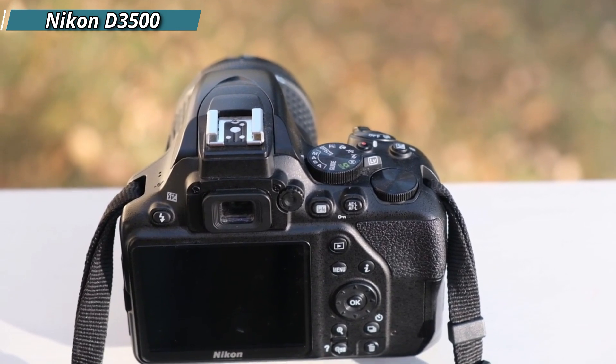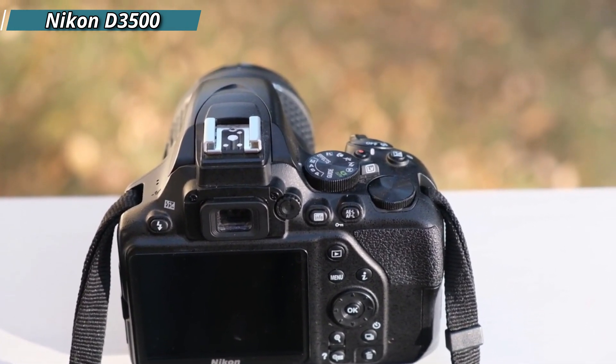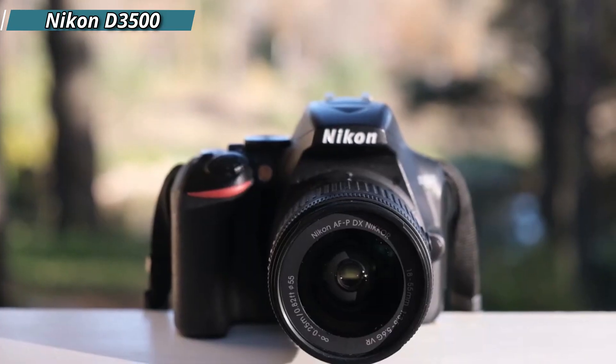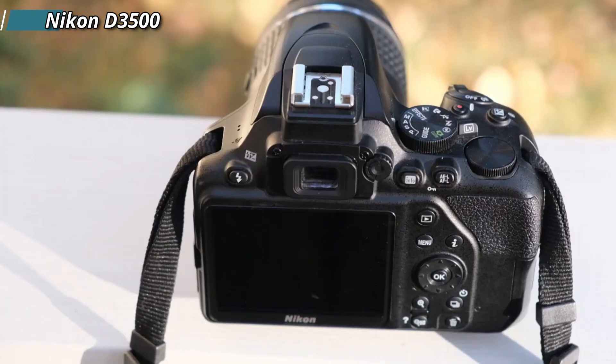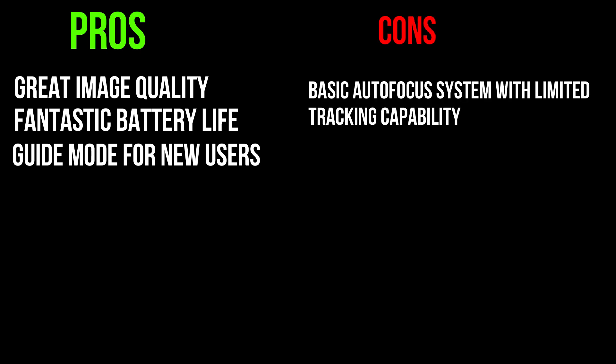Compared to the Z50, the Z FC has a fully articulated screen that's better for vlogging, although it doesn't have a hand grip. It also comes with dedicated exposure dials that allow for more direct control over settings. Pros: This camera offers great image quality and has a fantastic battery life. The guide mode for new users is also very handy. Cons: The basic autofocus system with limited tracking capability can be lackluster. The construction is fully plastic and it has a slow burst rate compared to other cameras.